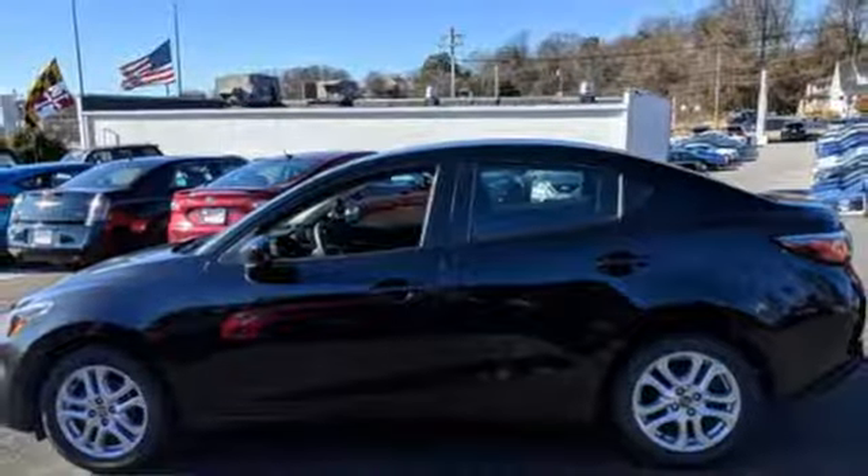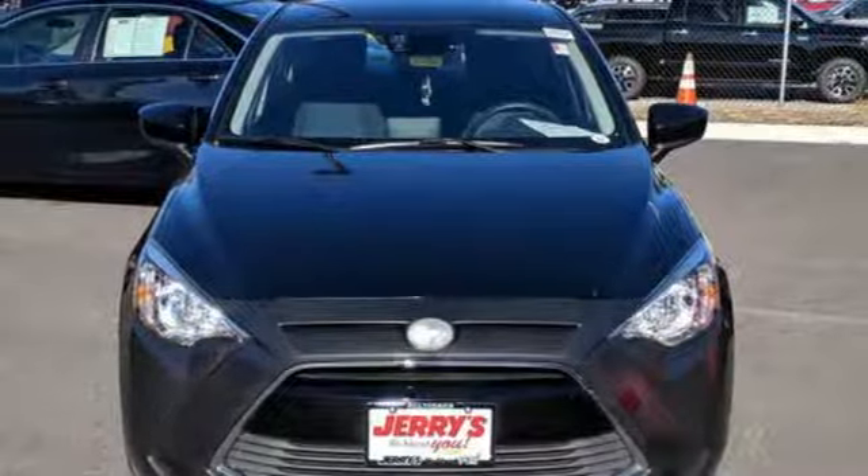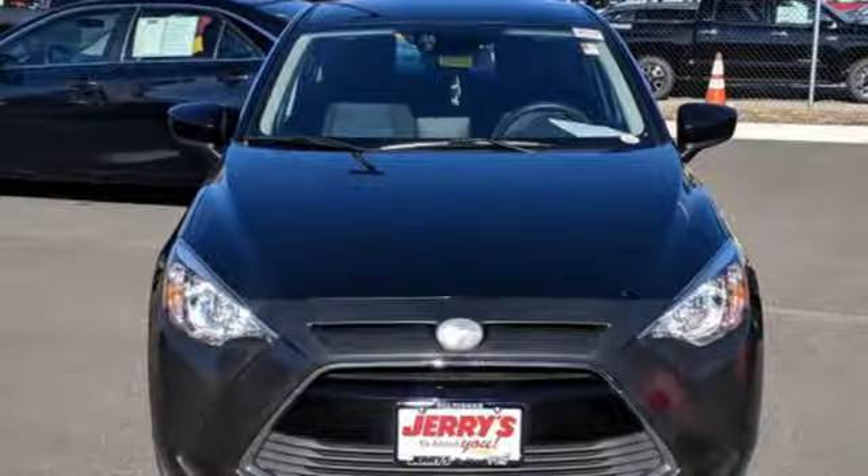Inline four-cylinder engine, aluminum wheels, gas pressurized shocks, and external memory control. Take it for a test drive today.